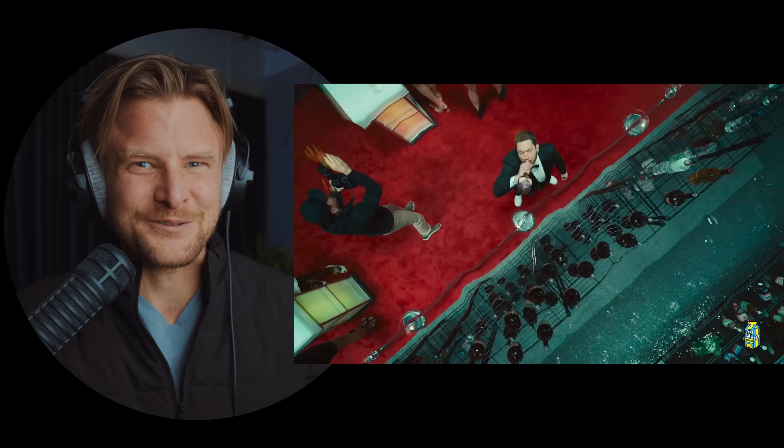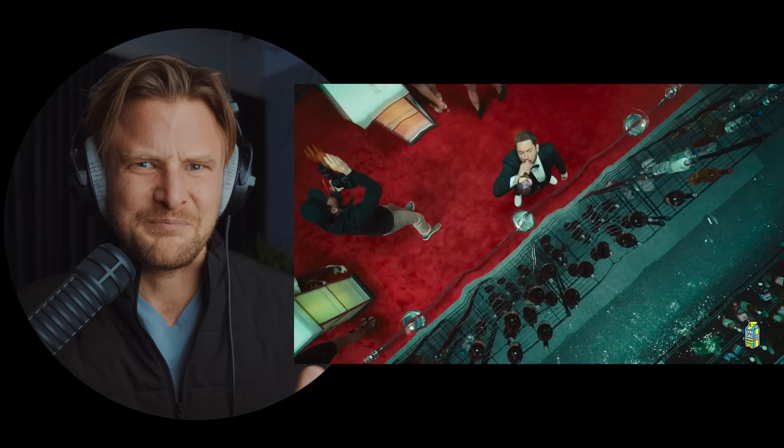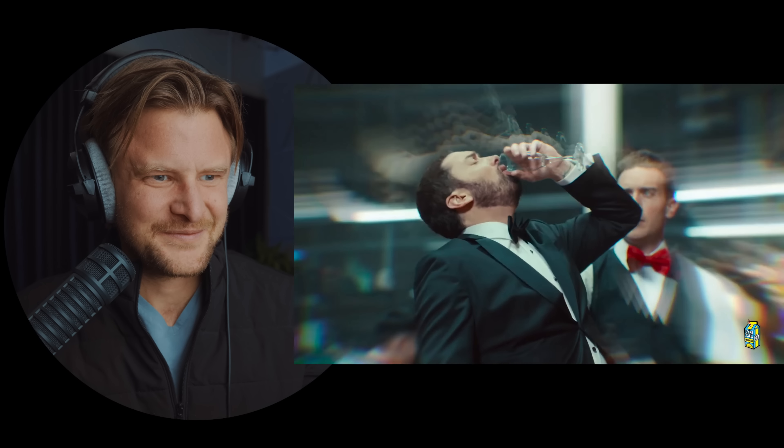Those VFX are already looking really good — his eyes popping like that is an obvious effect, but it's tasteful. They're dragging the shutter here to create a little bit of a visual effect. This may be VFX, but it's likely a combination of VFX and camera shutter drag. When you drag the shutter, it creates this sort of drugged-out feel. You can tell the difference between a typical 180-degree shutter and a shutter drag here. It's a really cool, great effect.